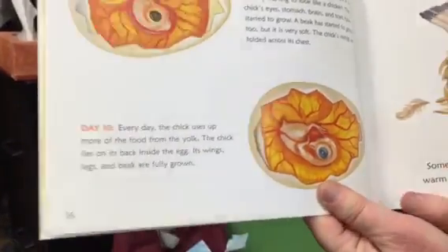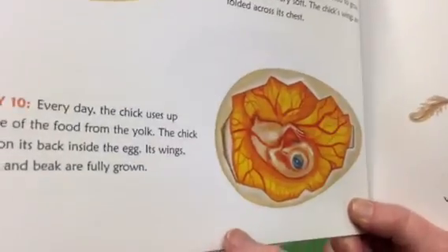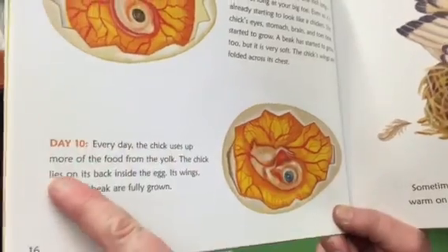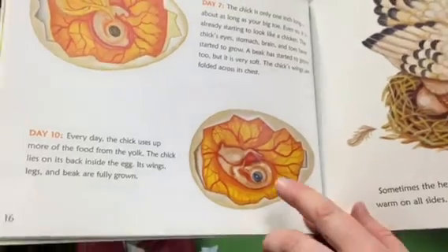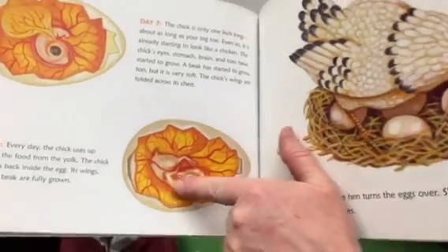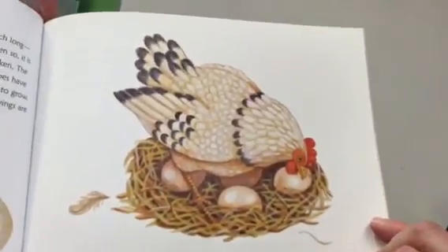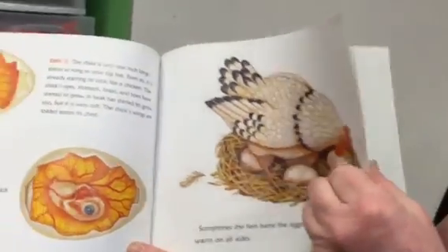Day ten: every day the chick uses up more of the food from the yolk. The chick lies on its back inside the egg. Its wings, legs, and beak are fully grown. Look — you can see its little beak and its legs. Look at its big eye. It's all curled up and the food is around the outside. Sometimes the hen turns the eggs over to keep them warm on all sides. That's important to turn the eggs.